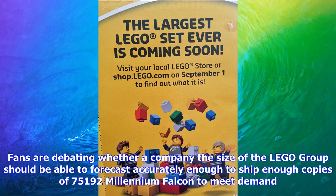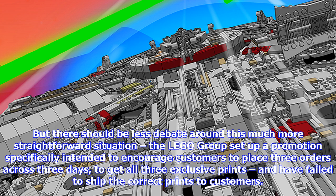LEGO Star Wars sets are available to order from shop.LEGO.com — correct freebies not guaranteed.